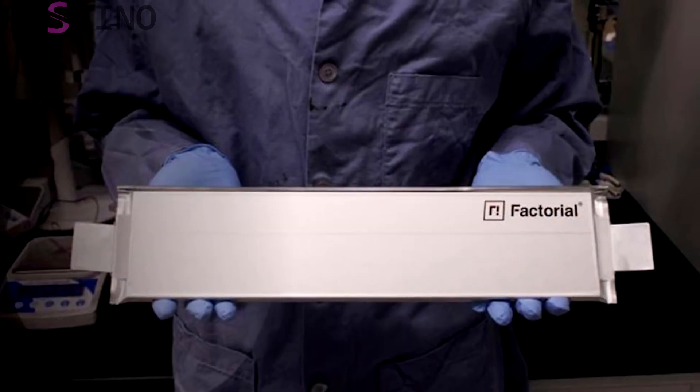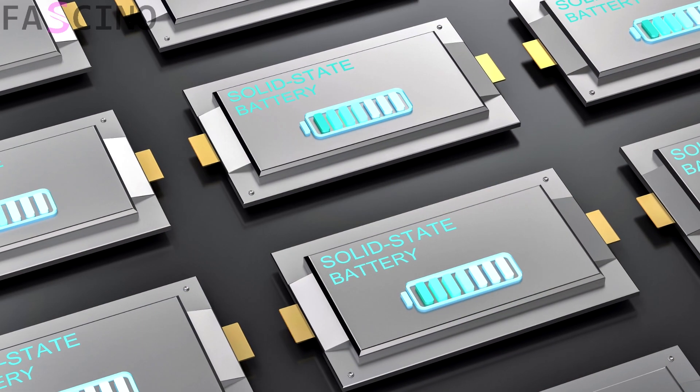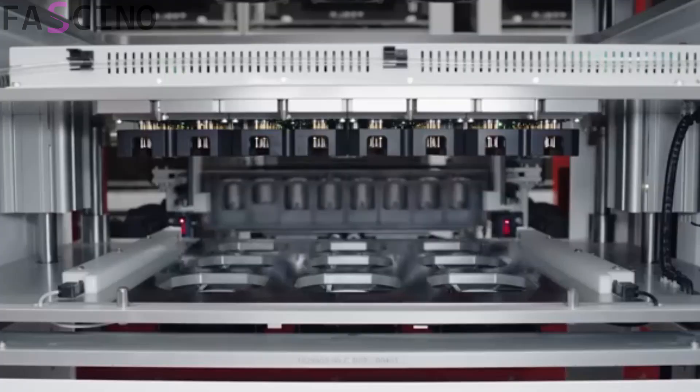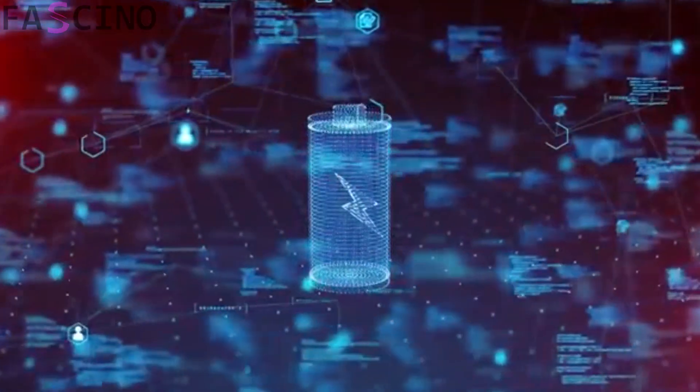The solid electrolyte is then formed into a thin film using a special coating technology. This film offers both high-ion conductivity and chemical stability. This method developed by BYD makes the electrolyte layer thinner and more efficient than conventional methods.